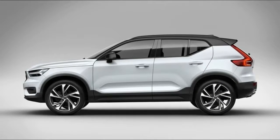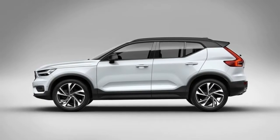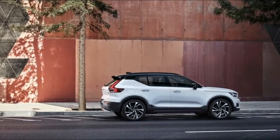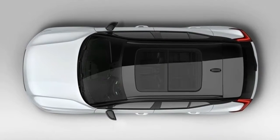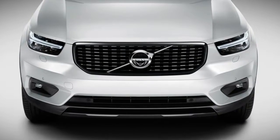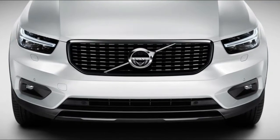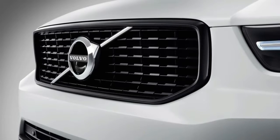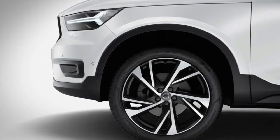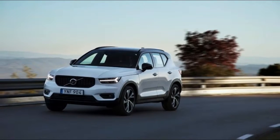The door pockets will hold a 15-inch laptop — my MacBook Pro fit easily — and an optional storage bin beneath the driver's seat is big enough for an iPad. The center console was specifically designed to fit a Kleenex box, and the space ahead of the shifter, which optionally houses a wireless charging pad, is large enough for even the biggest modern smartphones. The XC40 is the first Volvo with wireless phone charging, but it does not have an auxiliary audio jack or CD player.